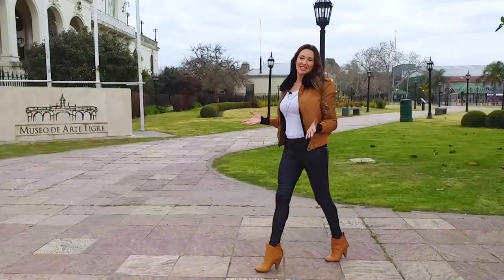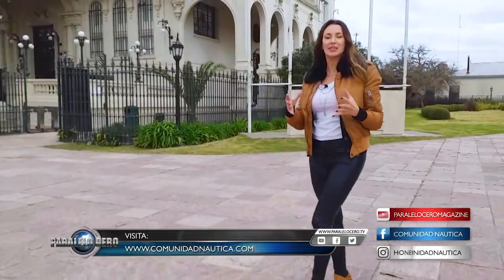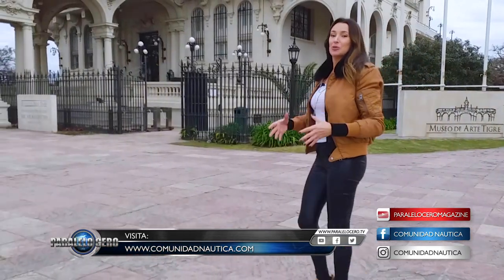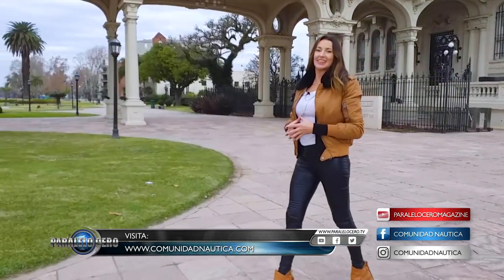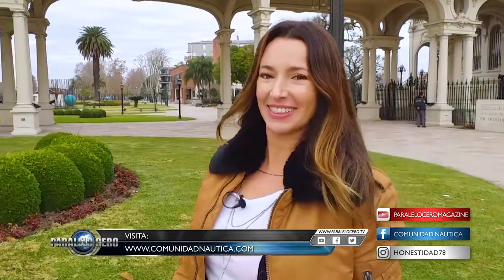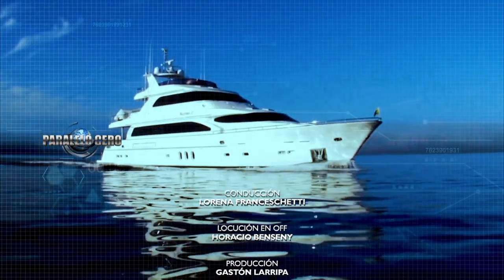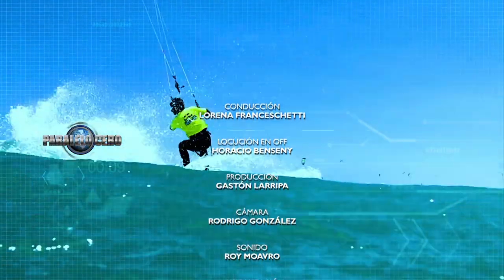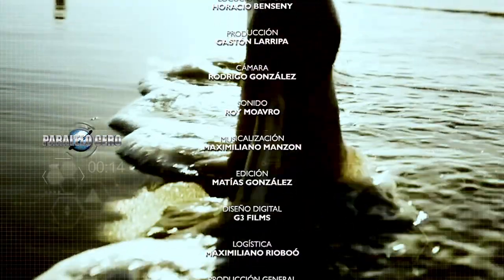De esta manera llegamos al final del programa del día de hoy. Acuérdense que pueden visitar nuestro Instagram, donde constantemente estamos posteando novedades y muchas cosas para que estés al tanto de lo que va a salir en el próximo programa. Les mando un beso muy grande y acuérdense que la semana que viene tienen una cita aquí en El Garage TV. No me fallen porque los voy a estar esperando. ¡Chau!